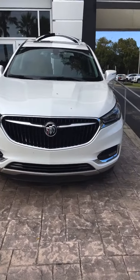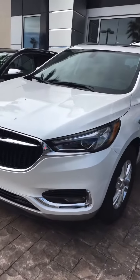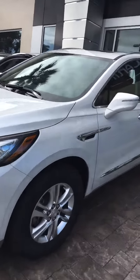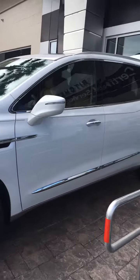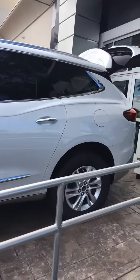Beautiful front grille. Very elegant. Beautiful body lines.